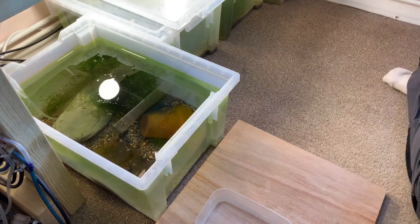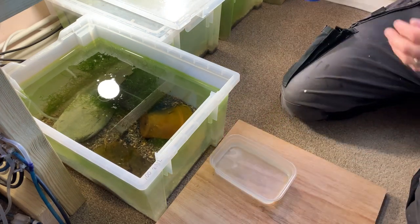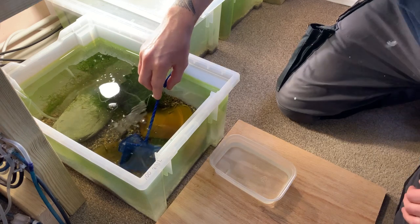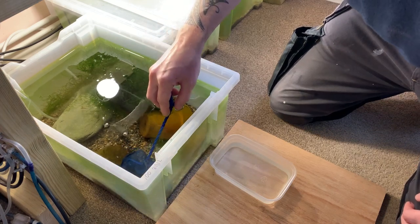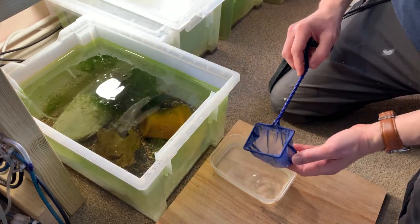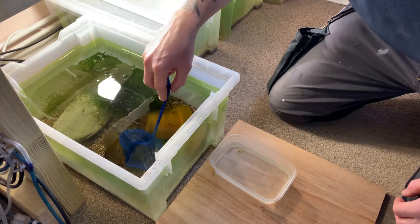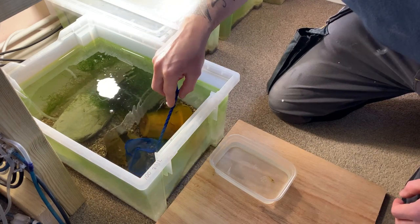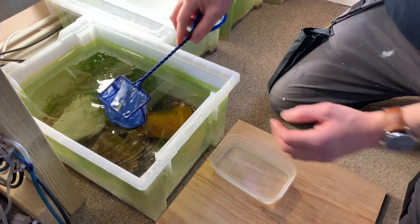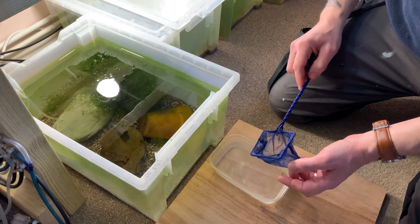A small beaker of water is about the perfect amount for shipping five to ten shrimp. I'm going to catch out five yellow neocaridina shrimp as an example. Shrimp are pretty nimble, so instead of chasing them around with the net, you're best to slowly approach them one at a time. They can shoot off in any direction, so if you're heavy-handed they'll just dart away. If you're really struggling, place the net in front of the shrimp and move your hand towards them — they'll typically dart into the net.